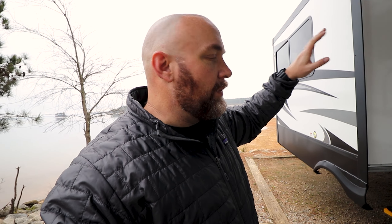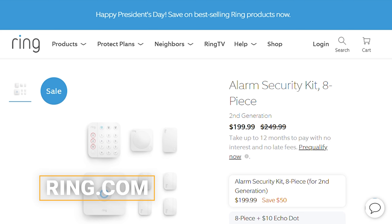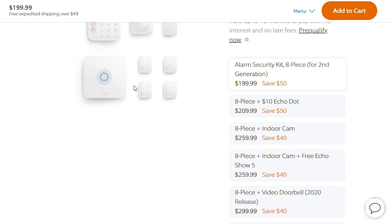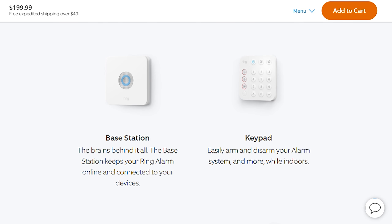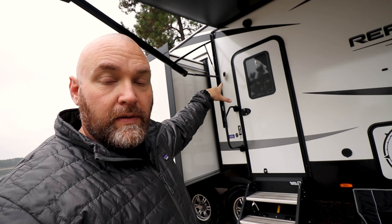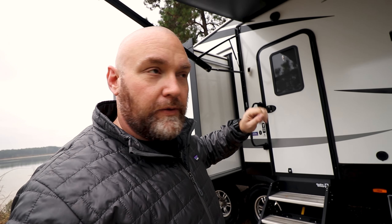That's the first layer of protection. For the second layer, just in case somebody were to get past all these new locks, we wanted to know about it. So we picked up the eight-piece security kit from Ring. It's got a base station, a keypad, and I think four door contacts, an extender, and a motion detector. I also added the camera and a few accessories — I got three water and freeze detectors that'll let us know if we have any water issues, and an upgraded smoke detector and CO2 detector that will tie in with the system and notify us if something goes wrong.